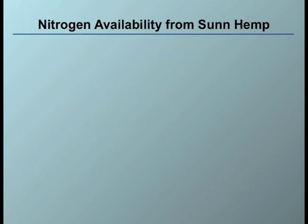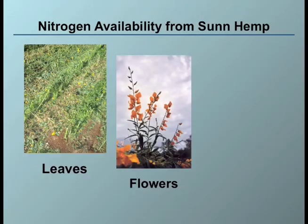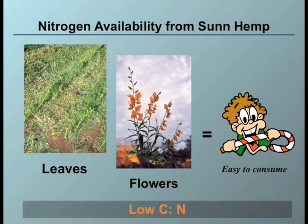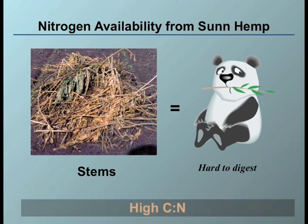Although SunHem is supposed to provide lots of nitrogen for your crops, nitrogen availability of SunHem changes from one part to another. Nitrogen from leaves and flowers of SunHem is easily available — getting nitrogen from leaves and flowers is like getting sugar out of a candy cane — because leaves and flowers have very low carbon to nitrogen ratios. However, nitrogen from stem tissues of SunHem is difficult to obtain. It is like having to digest bamboo steak to obtain sugar, because stem tissues of SunHem have high carbon to nitrogen ratios.